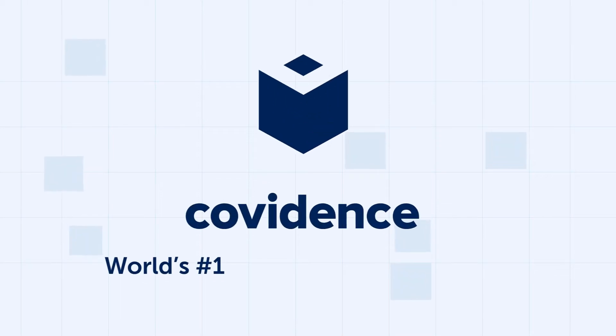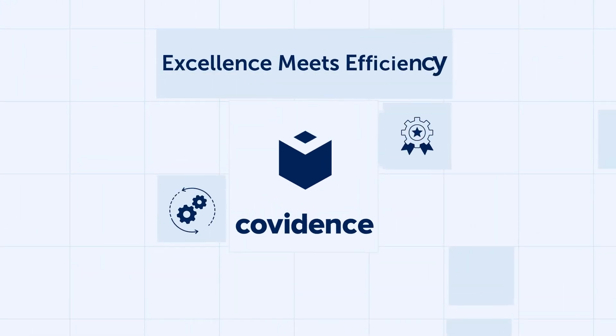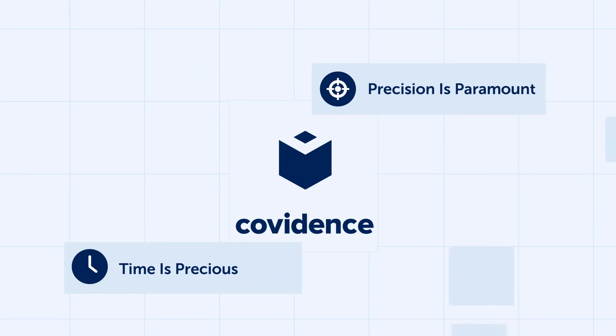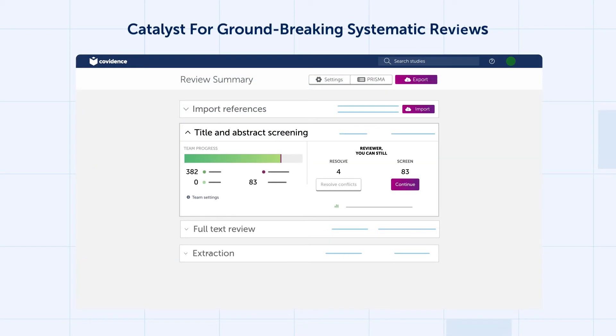Welcome to Covidence, the world's number one systematic review tool, where excellence in research meets the efficiency you've been waiting for. In the dynamic world of research, time is precious and precision is paramount. Covidence is not just a platform, it's a catalyst for groundbreaking systematic reviews.